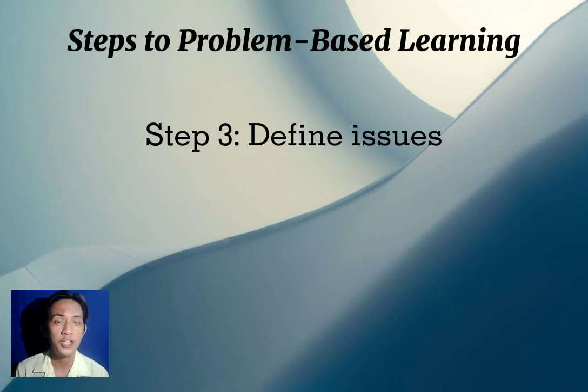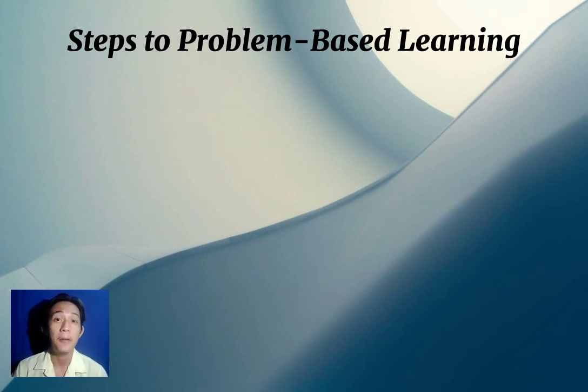Step three is to define the issue. After exploring the issue, listing what you already know, and identifying missing information, you now need to define the issue based on all the information you gathered in order to create a new concept or principle. Step four will be discussed by Miss Angeline Argatus.